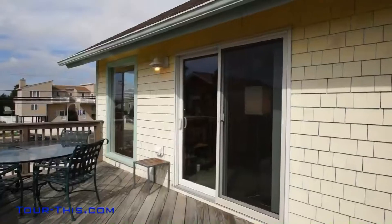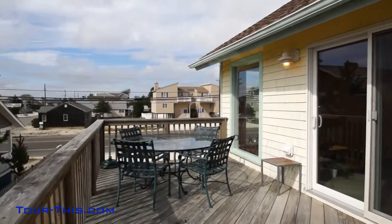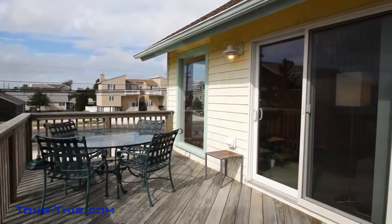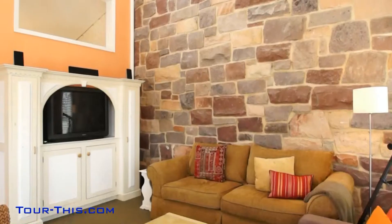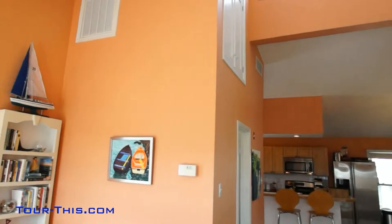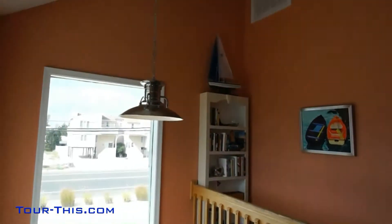Walk through the sliding glass doors to a large deck with southern exposure to enjoy all day sun. High ceilings, decorator colors, lots of windows and full southern exposure keep this bright and airy townhouse a pleasure to be in.